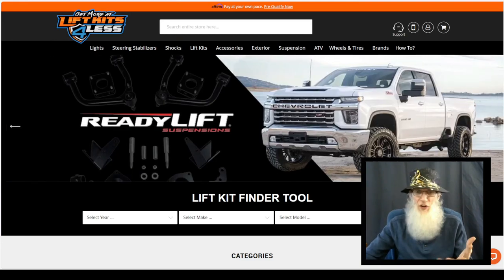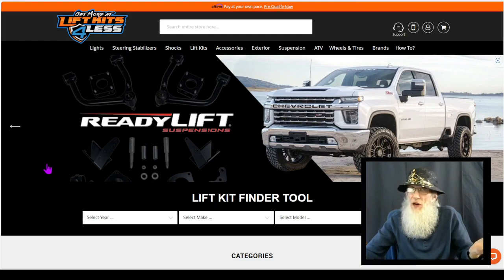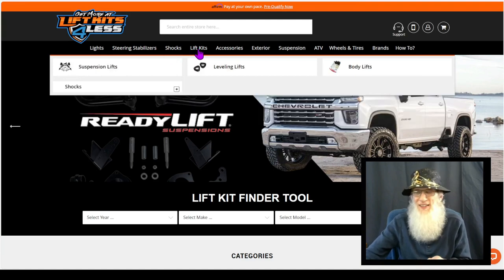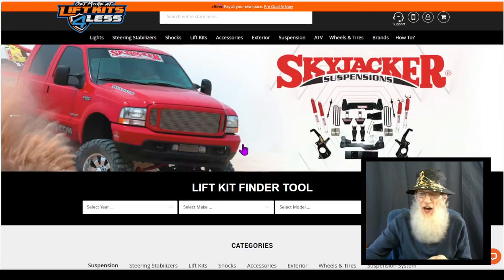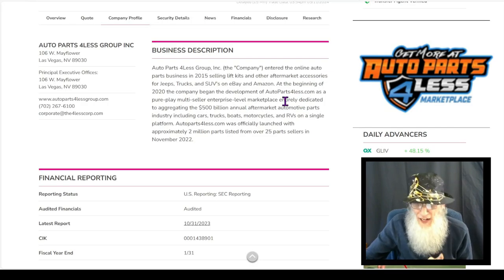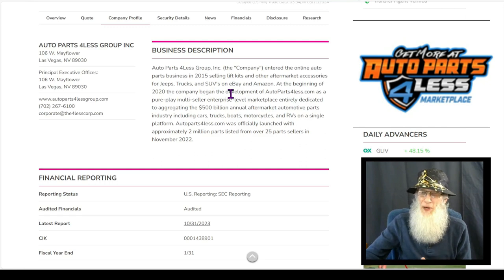They've got the same branding going on and it covers everything. They've got the shocks, the lift kits, the wheels and tires — they've got it all here. They also tell us that in 2020, the company began their development of the Auto Parts for Less site as a pure-play, multi-seller enterprise-level marketplace, entering the $500 billion annual aftermarket automotive parts industry.